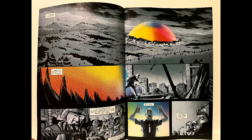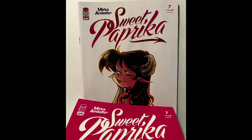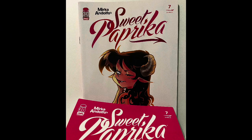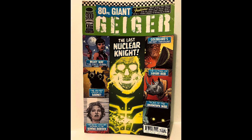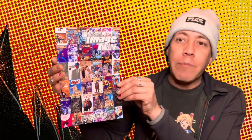Now let me show you what I picked up on Image. I got the new issue of Crossover, Spawn, and Sweet Paprika — I can almost show the whole cover, but there's a nipple you can't show, so that's why it's got the thingy. I also got the 80-page Geiger Anthology, and rounding out my Image haul is the Image Timeline by Jim Valentino, which is basically just literally what it says — it's an Image timeline.